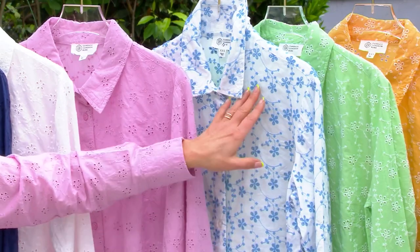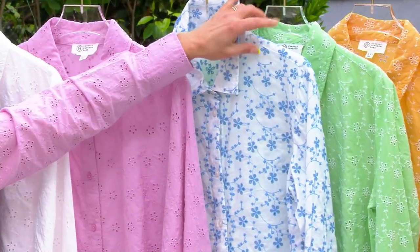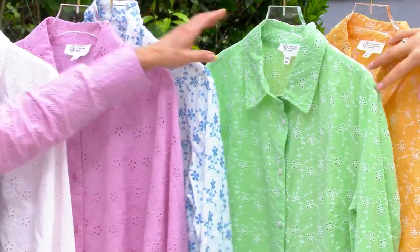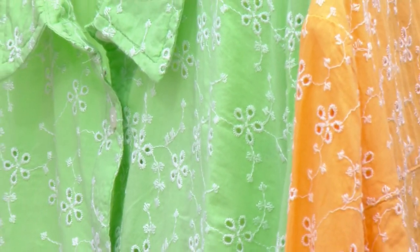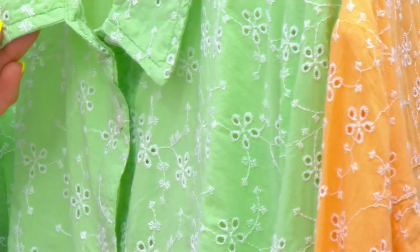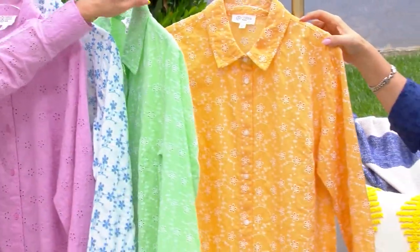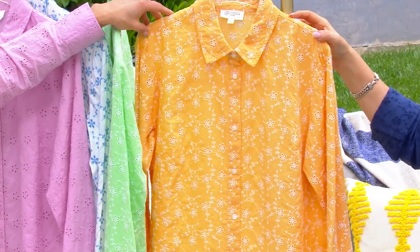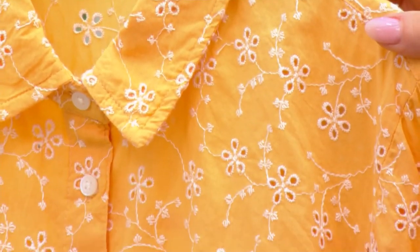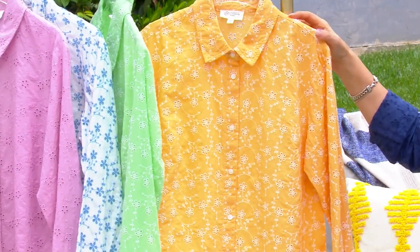Here you have the white shirting with the regatta blue — I've never seen that before. It's gorgeous, and this is the most limited right now. And then we have our really fun pistachio. Green is my favorite color. This is so bright — it's very lime, very fun. It has the white embroidery on it, so the eyelet is really popping. And last but not least is the cantaloupe — a gorgeous, very light orange. It really is the perfect ripe, juicy cantaloupe. We got that name right.